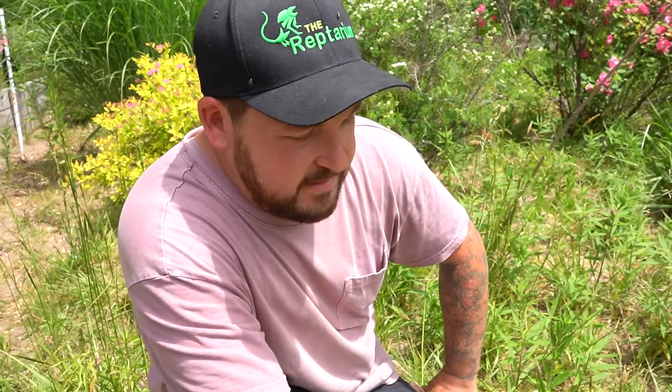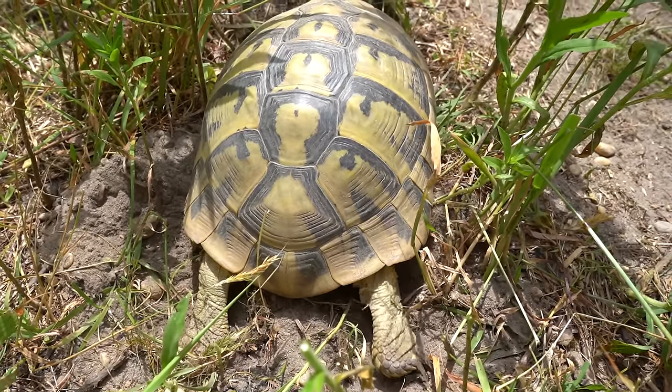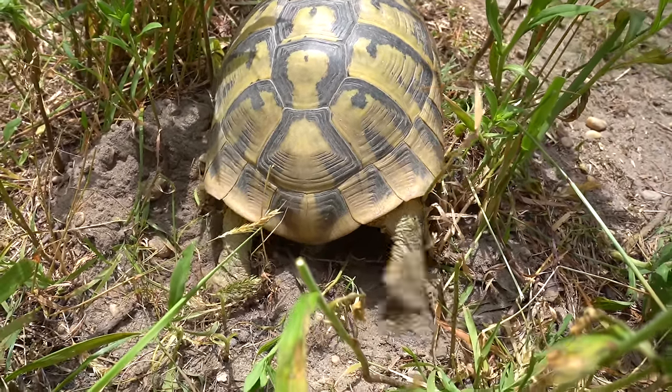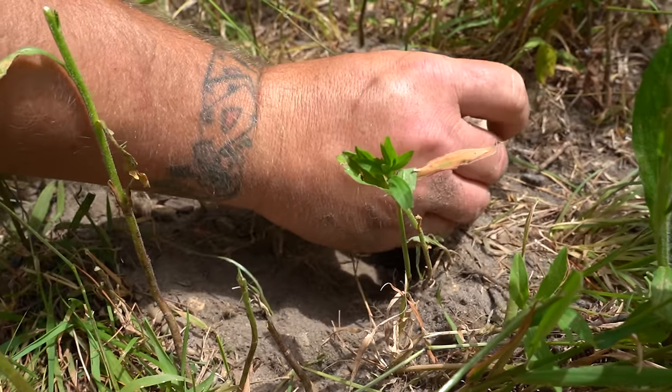That whole process took her about an hour. You can see the spot right there — sometimes they don't do a great job covering it up. She didn't really use any debris, she just kind of moved off it, so it's easy for me to spot. Just like we just did with the turtles, I'm going to carefully excavate the eggs and get everybody into incubation.